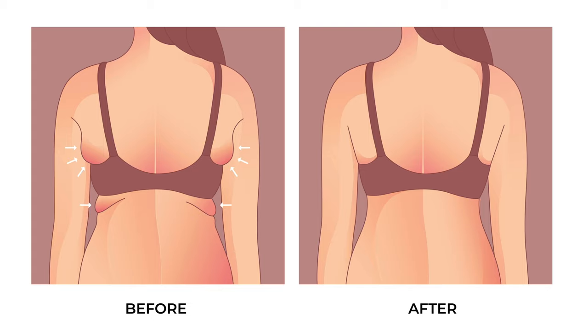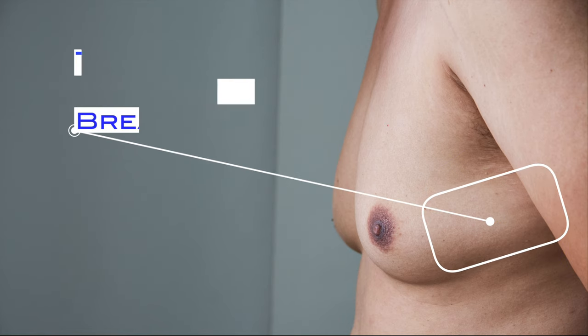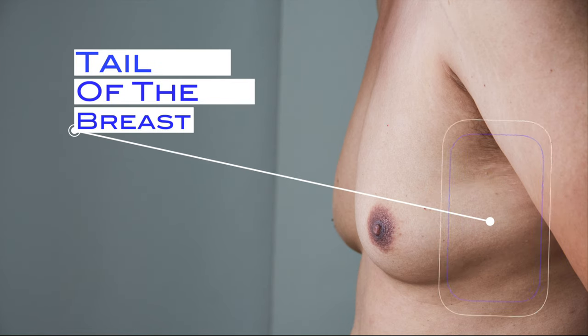The bra line. The final area that I like to treat with liposuction is the bra line. This is an area for many women and sometimes men that often bothers them the most. It's really the tail of the breast that's trailing off into the back region. By treating this area with liposuction, we really help to accentuate that V-shape in men and also help to decrease the width of the chest in women.